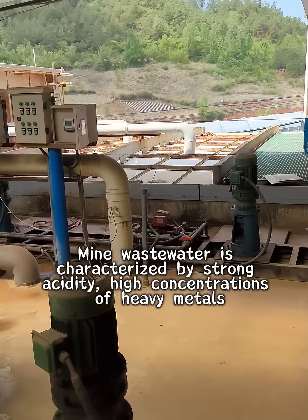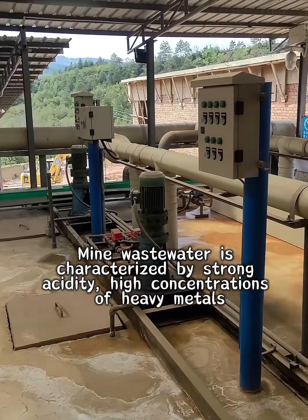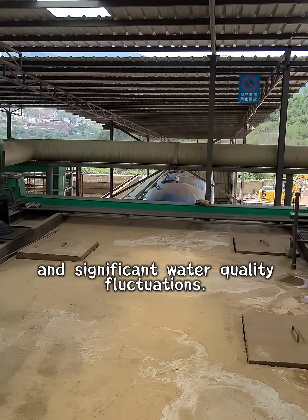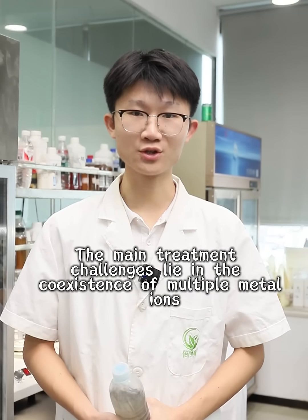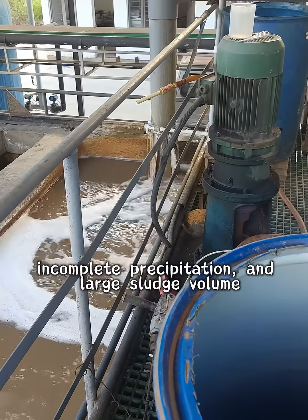Mine wastewater treatment. Mine wastewater is characterized by strong acidity, high concentrations of heavy metals, and significant water quality fluctuations. The main treatment challenges lie in the coexistence of multiple metal ions, incomplete precipitation, and large sludge volume.